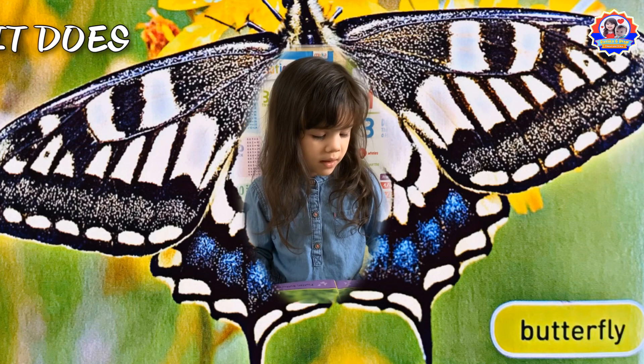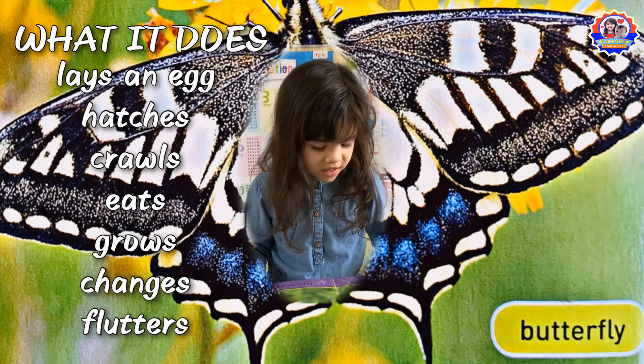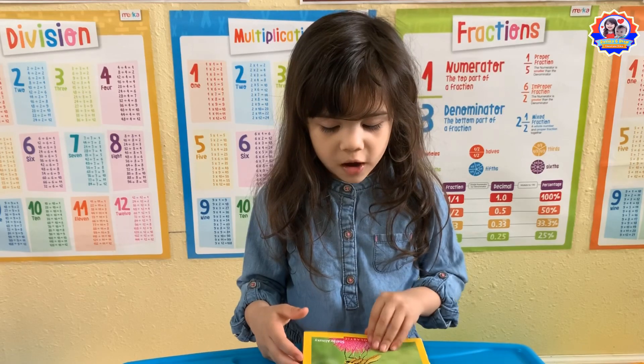Butterfly — what it does: lays an egg, hatches, crawls, eats, grows, changes, butterflies. Life cycle: egg, caterpillar, pupa, butterfly.